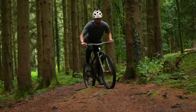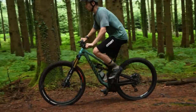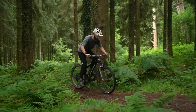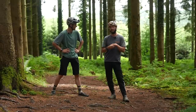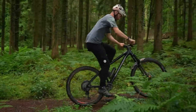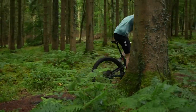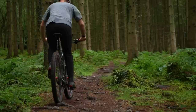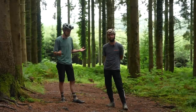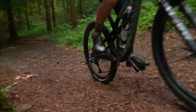Let's talk traction. The full sus probably has the advantage here — that ability to absorb bumps, use a bit of rearward axle path, and not jolt you back keeps tyre contact with the ground. It's really noticeable, especially once you get up some pace. Climbing vigorously, the back end of the hardtail is going to skip and jump; your pedals might skip in their rotation slightly too. That's where the full sus has a huge advantage — that back wheel stays glued to the ground, even if you do bob a little.